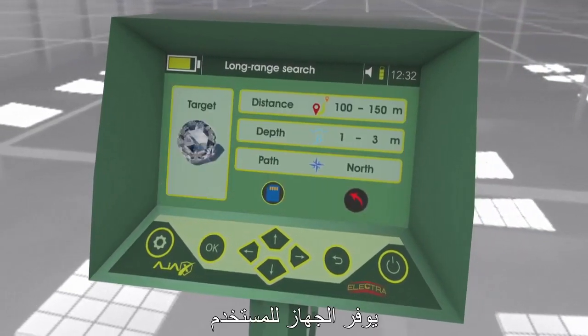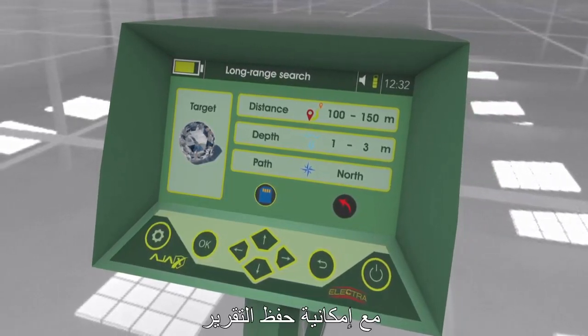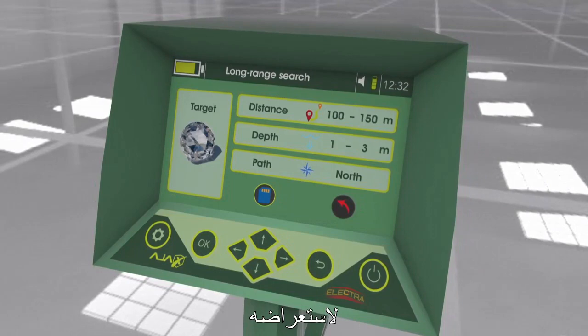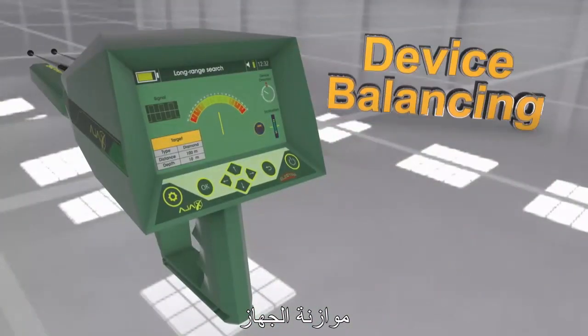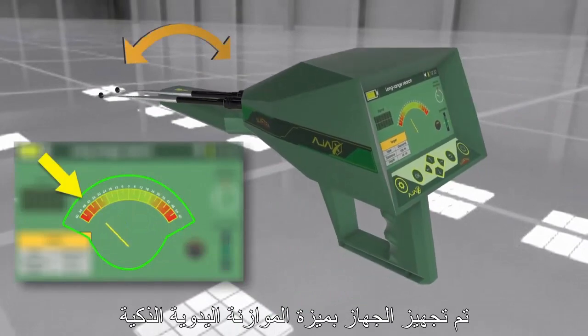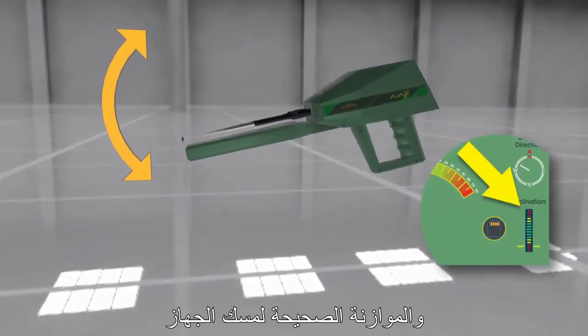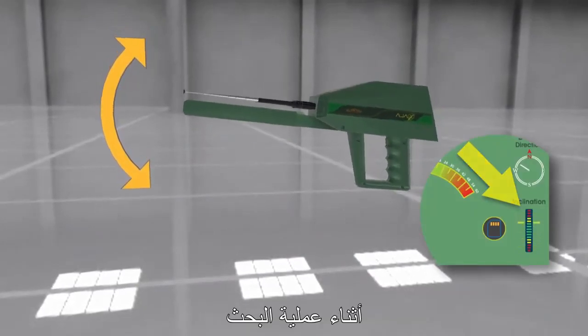The device provides the user with a comprehensive report regarding the search process, with the ability to save the report for review. The device is also equipped with Hand Smart Balance — an indicator on the interface shows the user the correct level and balance to hold the device during the search process.